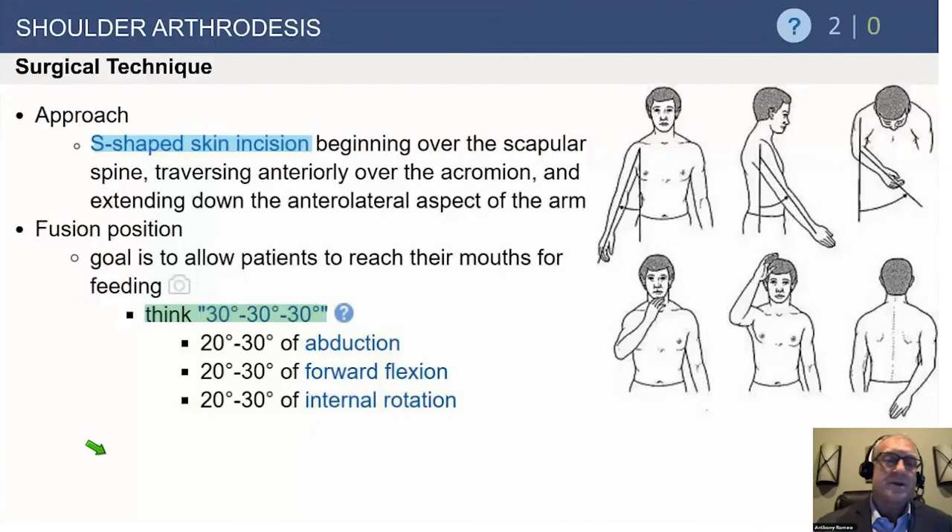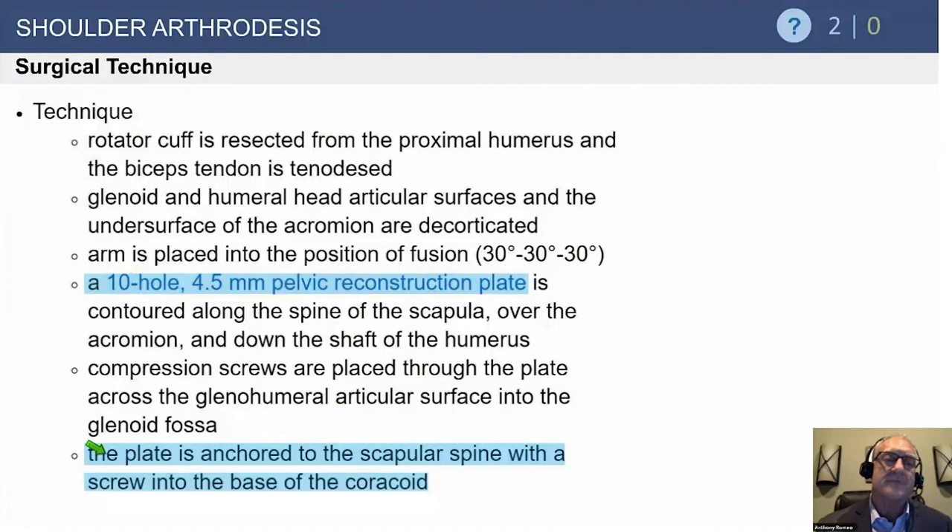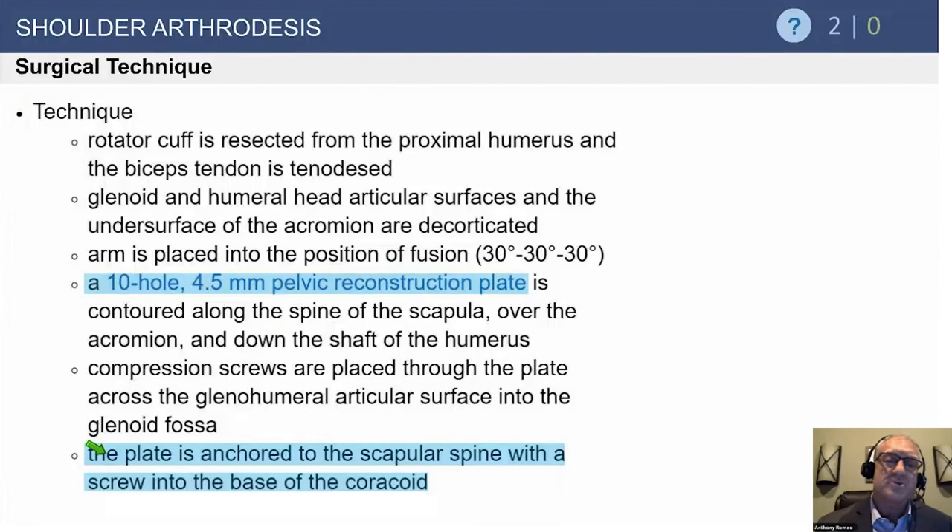The approach is an extended approach coming over the top. These procedures are rare. The classic fusion position is 30-30-30, though most now prefer about 20 degrees of abduction and 20 degrees of forward flexion. For laborers needing strong function, slightly more than 30 degrees of internal rotation provides better function. We use a pelvic reconstruction plate over the top and cannulated screws across the glenohumeral joint for compression. Patients are placed in a handshake orthosis brace for six weeks, and most go on to achieve fusion.